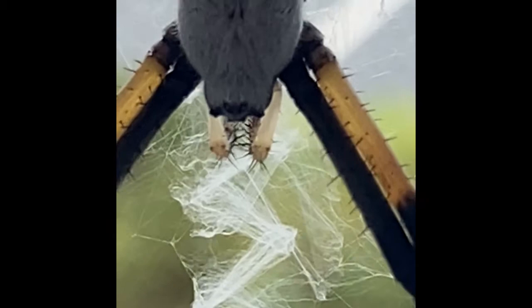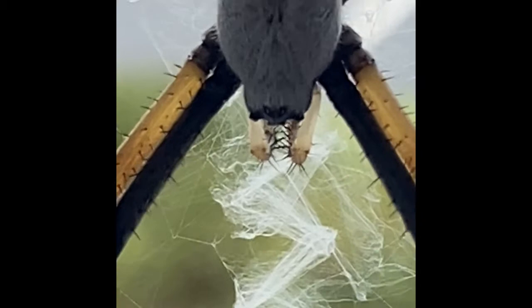Often when the male approaches the female, he has a safety drop line ready in case she attacks him. After mating, the male dies and is sometimes even eaten by the female.